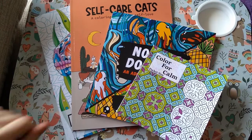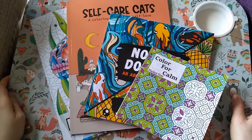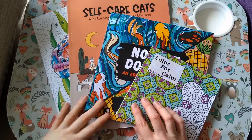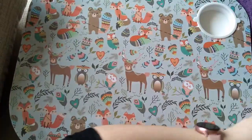Hi everyone, welcome back to the channel. I've just got a small Amazon haul to share with you, because some of these books are a little bit quirky and I wanted to share them with you.